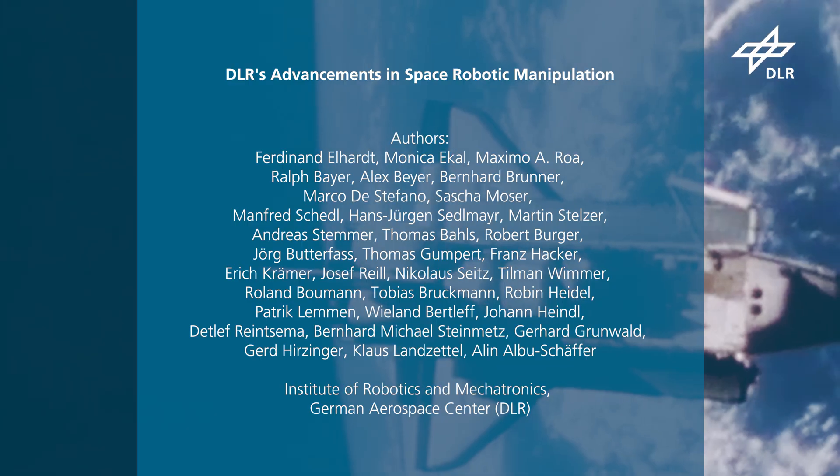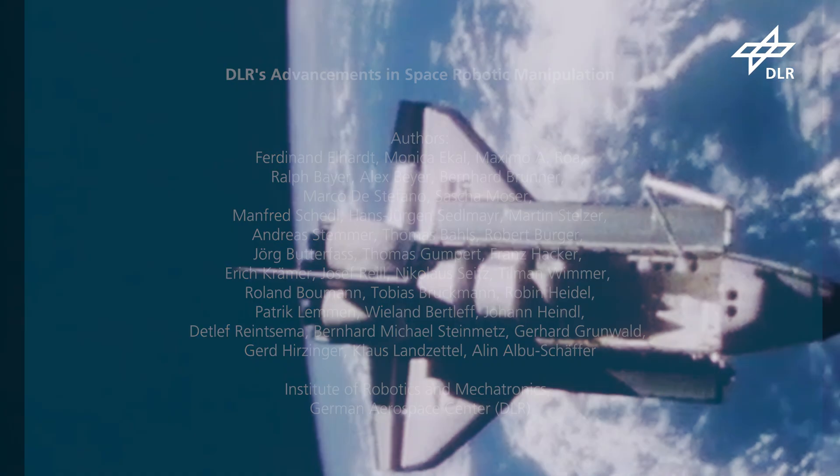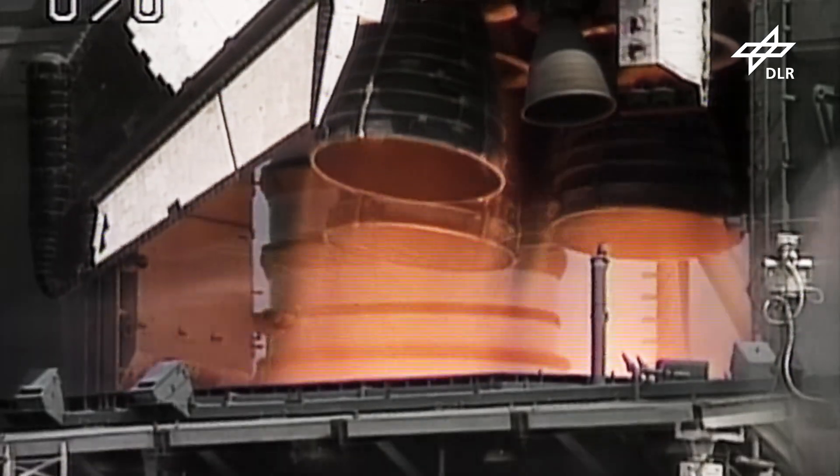5, 4, 3, 2, 1. Solid rocket ignition and liftoff. Liftoff of Columbia on a voyage to the future.